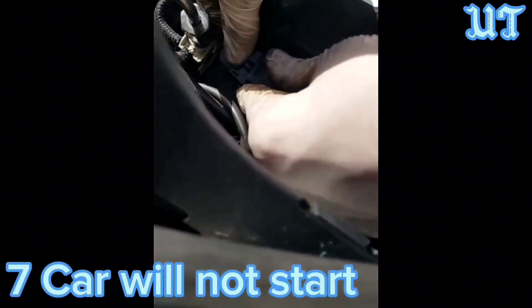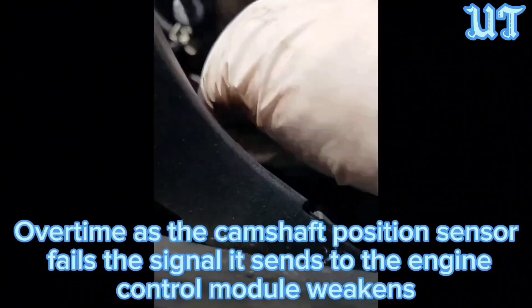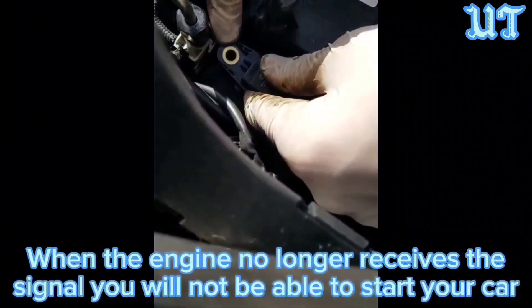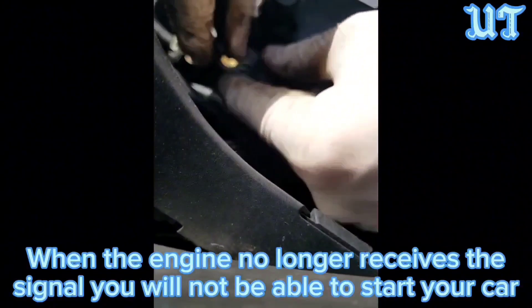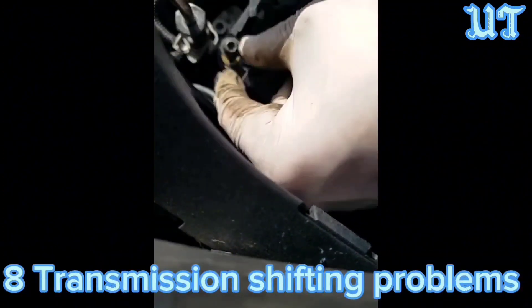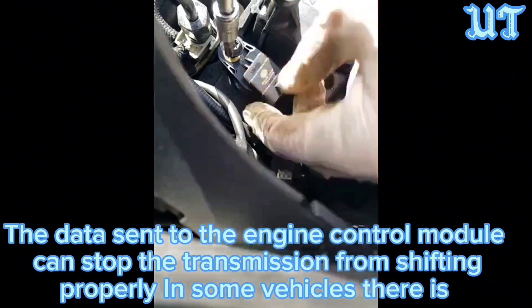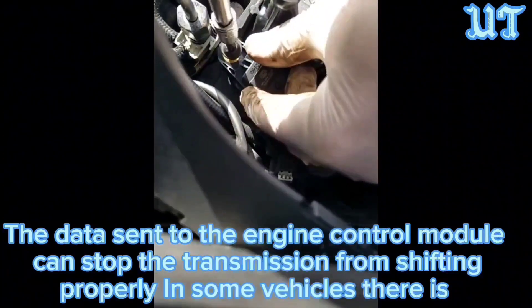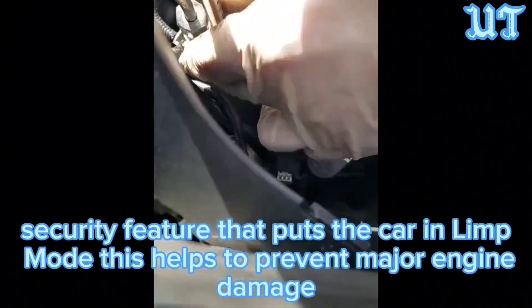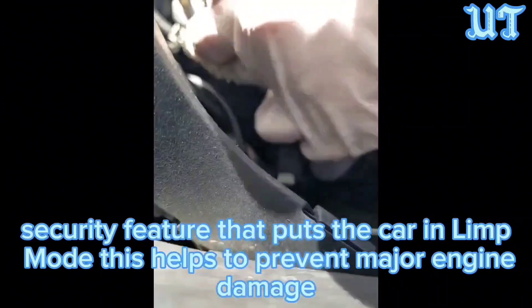Symptom 7: Car will not start. Over time, as the camshaft position sensor fails, the signal it sends to the engine control module weakens. When the engine no longer receives the signal, you will not be able to start your car. Symptom 8: Transmission shifting problems. The data sent to the engine control module can stop the transmission from shifting properly. In some vehicles, there are security features that put the car in limp mode, which helps to prevent major engine damage.